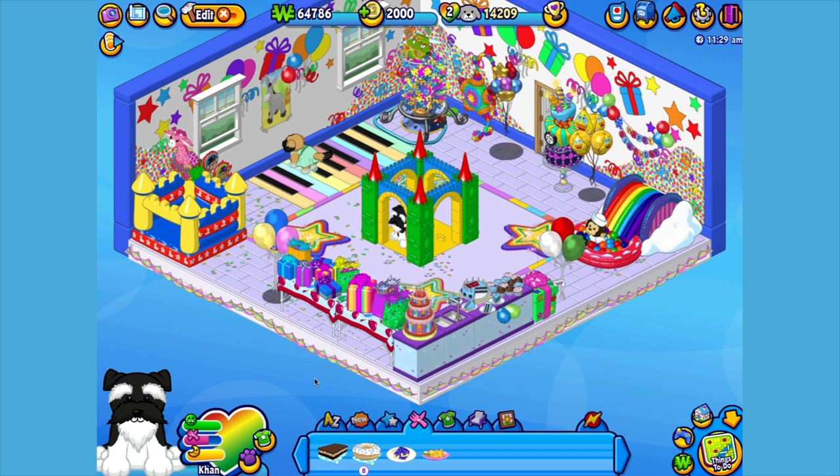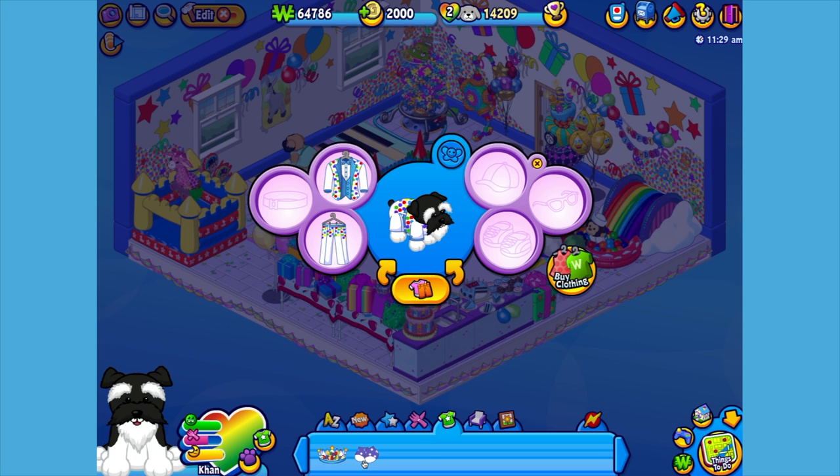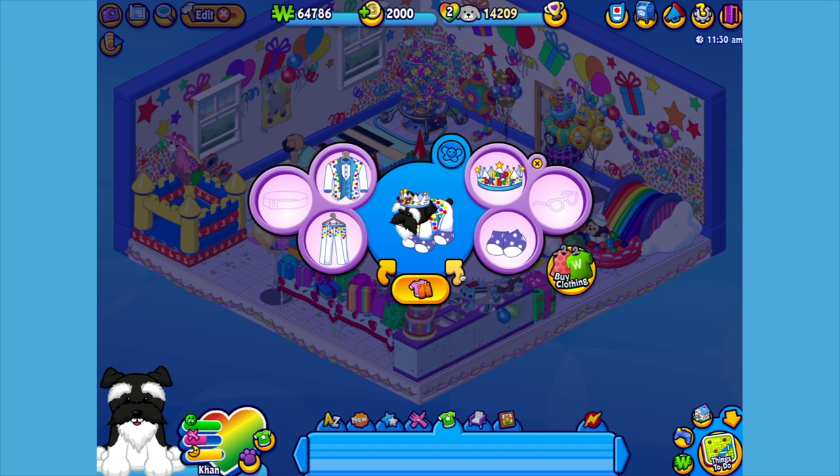Now I think Khan could use a little something to wear. I've already picked up something, so let's open up the dresser pet window. Give him this top, these pants, these socks, and let's top him off with this crown. There. Now Khan is ready to rule the playground.